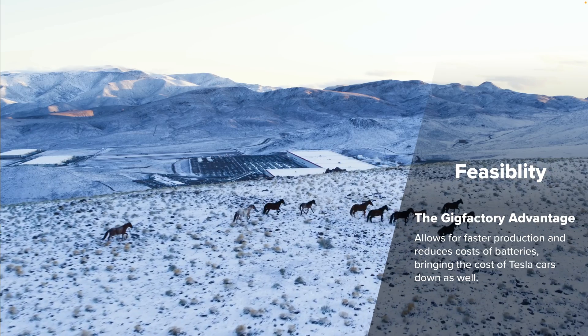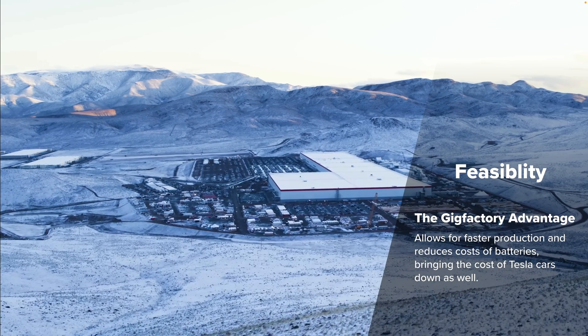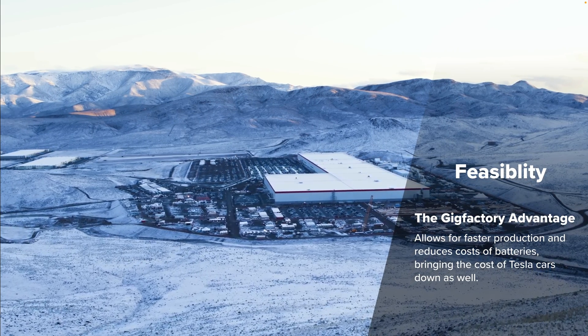Tesla's approach to manufacturing played a key role in demonstrating the feasibility of electrical cars. Their commitment to vertical integration, the usage of advanced robotics, and a consistent focus on battery technology innovation really set them apart from other manufacturers. The Gigafactory in Nevada is one of the largest buildings in the world and is crucial in Tesla's battery production.